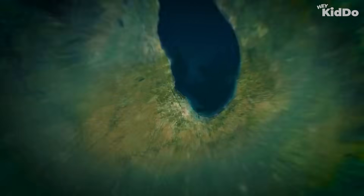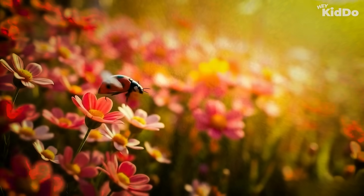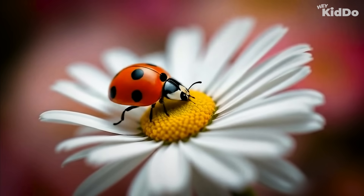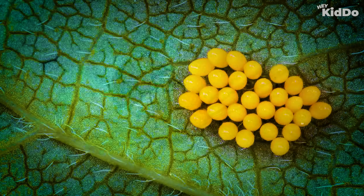Hey kiddo! Guess who is tiny, spotty, and super cool? It's the ladybug! But did you know this little bug goes through a big transformation? Let's explore the life cycle of a ladybug, from egg to flying beauty.